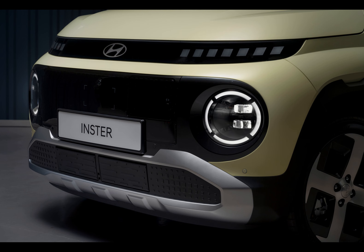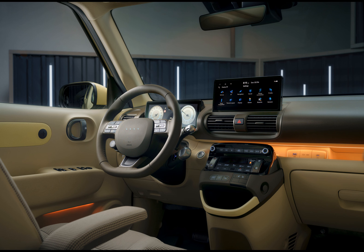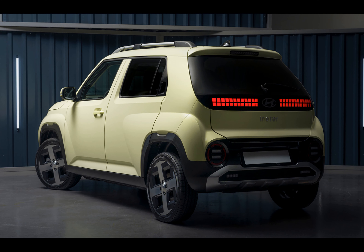Model 1 offers a cloth interior, while Model 2 gives you the option of khaki brown cloth too. You can personalize your Inster further with sleek upgrades and tech packs for added convenience.